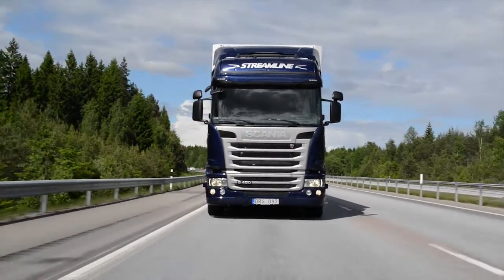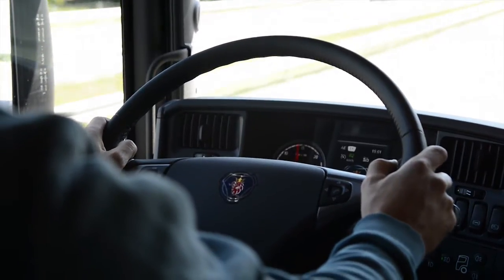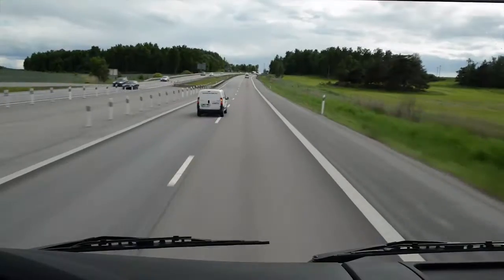Let's see an example. Adam is out on a transportation job to Amsterdam. His truck is booked for maintenance next week at his home dealer in Stockholm.